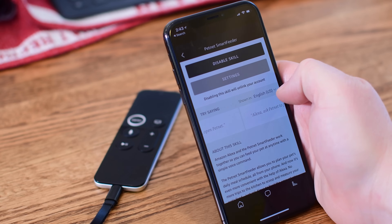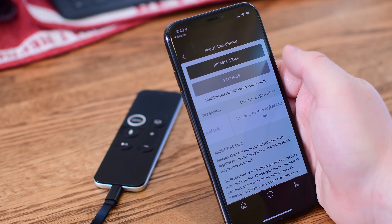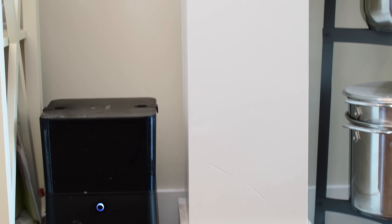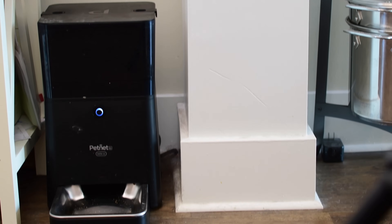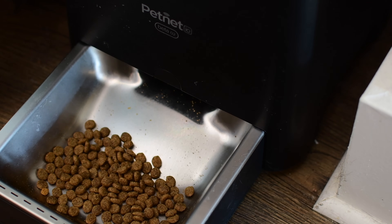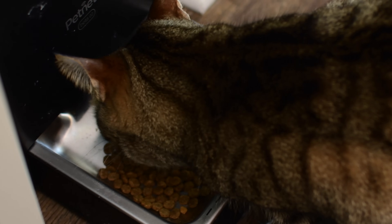I can just ask Alexa to feed the animal. In random situations — whether you're traveling and not going to be there for a day or two — you want to make sure your cat is taken care of. Aside from just being able to feed your pet, they can also be useful in letting you know when you're running low on food. These all have sensors in the container that let you know how much food is in there, so you can get a notification from HomeKit saying, 'Warning, your food is going low,' and you know to order some more.